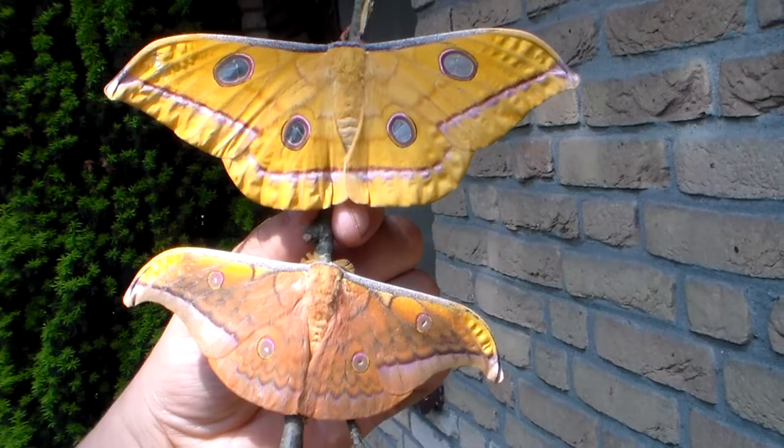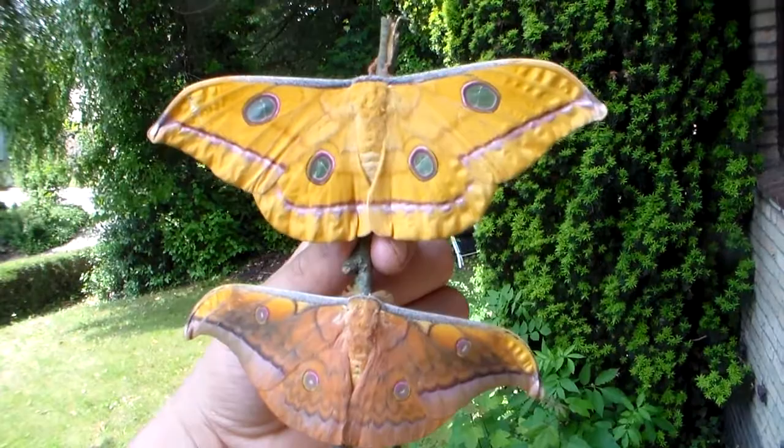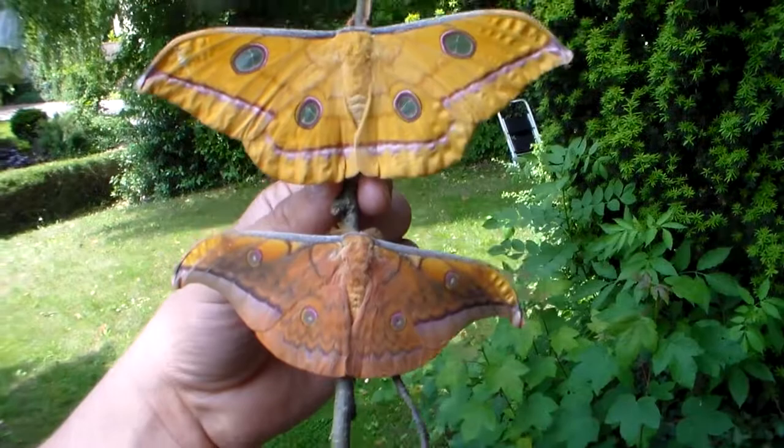This is called sexual dimorphism and it's common in Saturnidae silk moths. It's common in Lepidoptera in general. The reason they can look so diverse is because males and females have different roles in the biology.